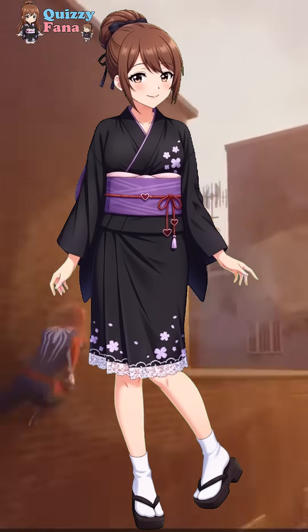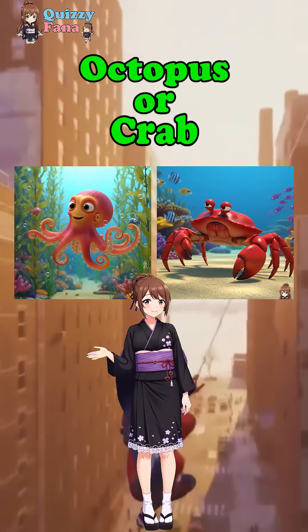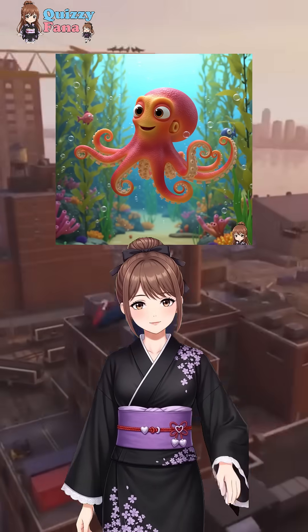Are you sure you can answer all the questions correctly? Which sea animal has eight arms, octopus or crab? The answer is octopus.